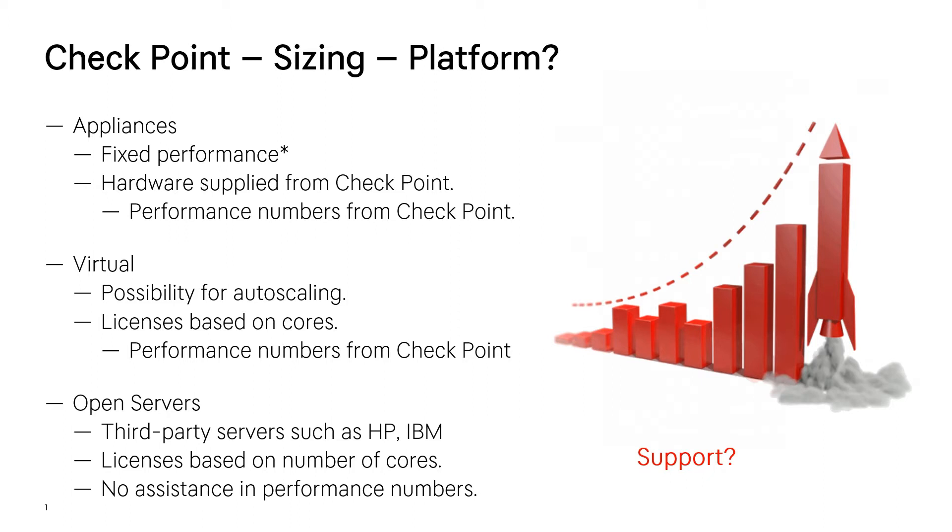Your appliance can actually become stronger after a period of time because of new software updates. You also have the possibility to run them virtually, and that gives the possibility to auto-scale if you want that. Normally this is based on cores, and performance numbers will also be provided from Checkpoint depending on what cloud vendor you're using.